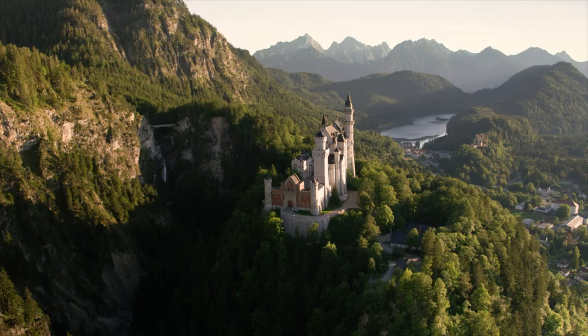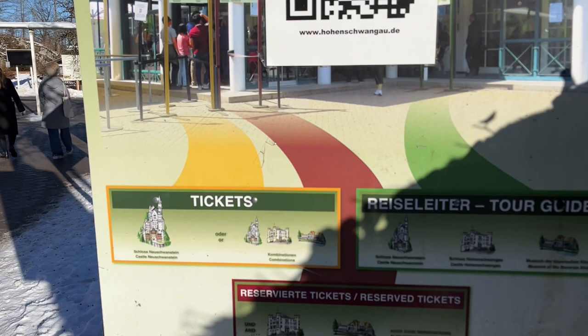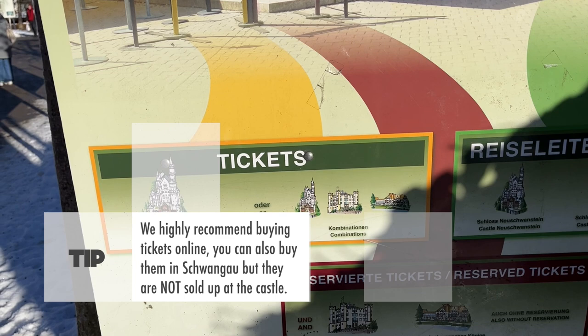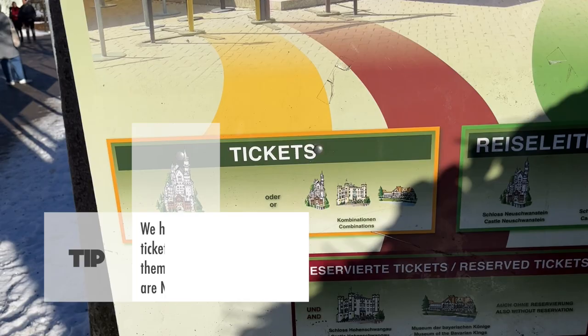Stay tuned — we're going to show you what to do, how to get there, how to get a ticket, and more. This is the ticket center, and you have different ticket possibilities. One is just the Neuschwanstein Castle, which is what we did, but you can also do the combination of the castle, the museum of the Bavarian kings, and the other castle, Hohenschwangau. I recommend reserving online to secure slots for the guided tour.